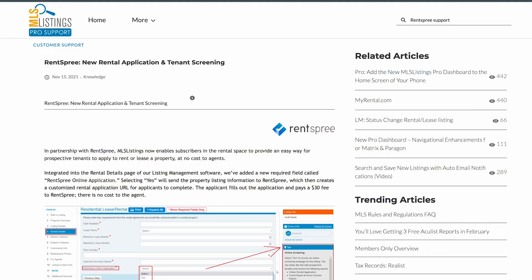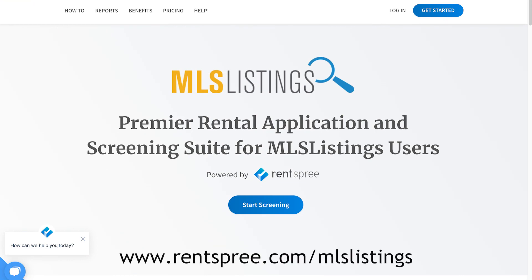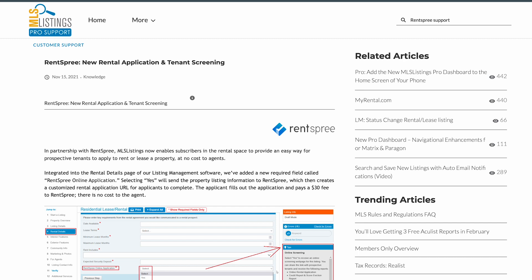If an agent wants to learn more about the benefits, we have a support article on MLS Listings that has a lot of the information you need. We also have a co-branded website at rentspree.com/mlslistings. What's really great about that site is you can schedule a demo with our support team — just type in your first name, last name, email, and phone number, and you'll get a one-on-one meeting with a Rentspree support rep. Not a lot of tech companies offer that kind of personalized service.